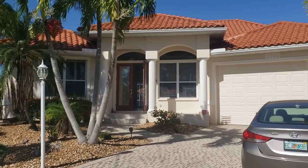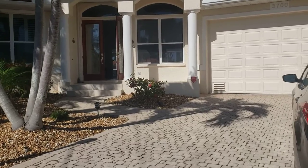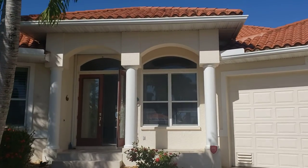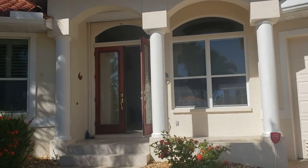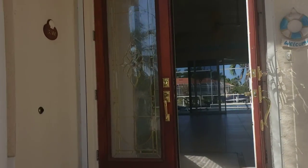Beautiful tile roof, great curb appeal. We don't have a lot of room in front here guys, but when you see the outside you'll see why. Nice big door, tall door just like you guys want. Either tile or meadow roofs are required in PGI.